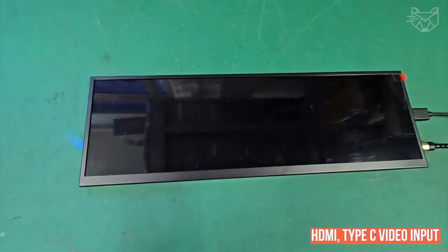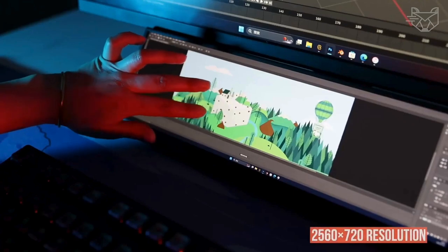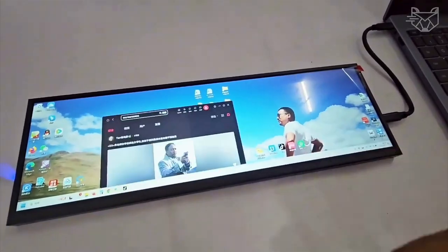It is perfect for DIY, using it as an extended monitor for PC, laptop, computer, or gaming cabinet while working or gaming. It also supports CPU or GPU monitoring for PC.